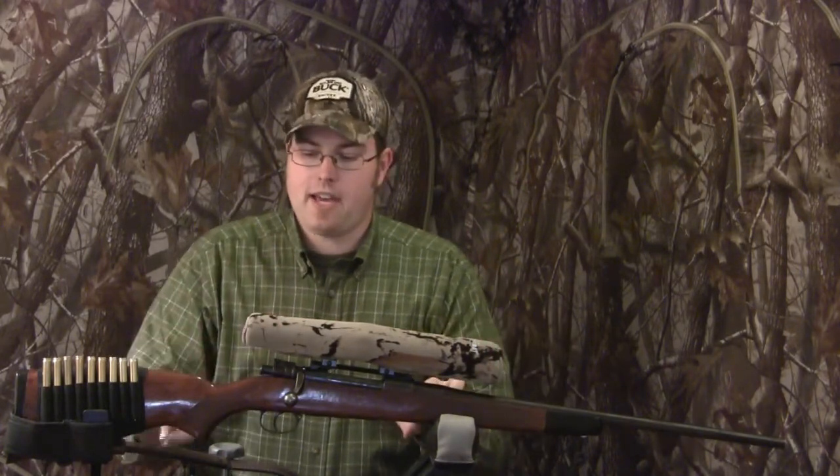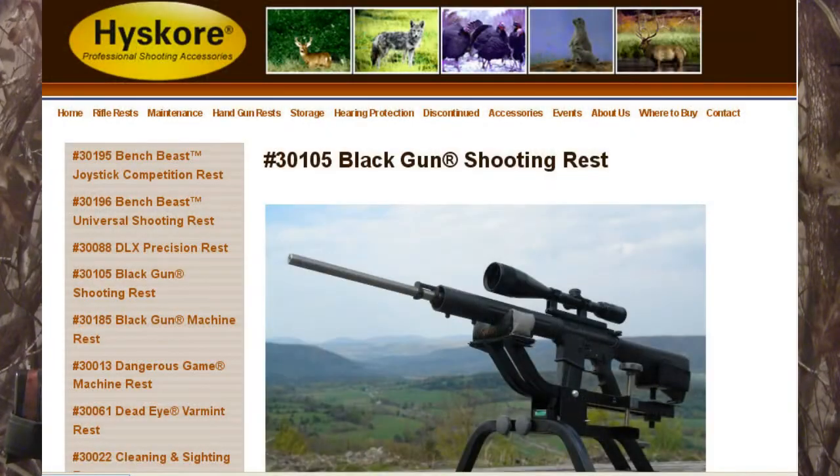Before we get started, a couple of quick tidbits. We've got a Scope Coat covering our scope today, and a Hi-Score black rifle rest holding our gun up. I wanted to plug those two sponsors — they are fantastic products. Check both of those out on our website.